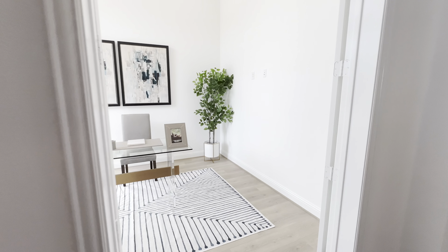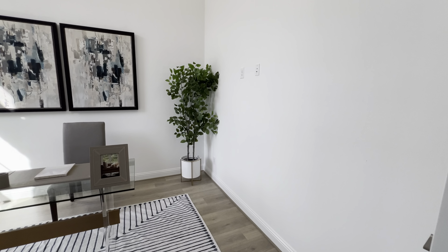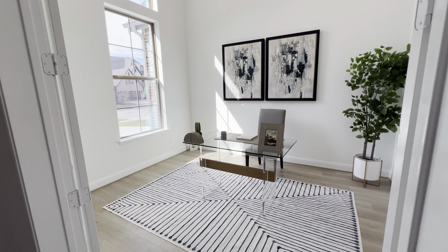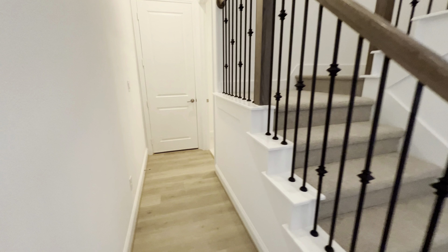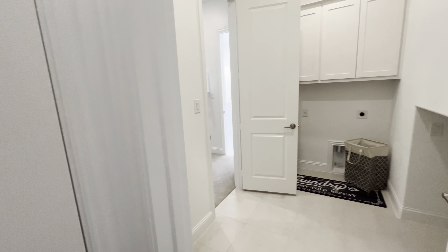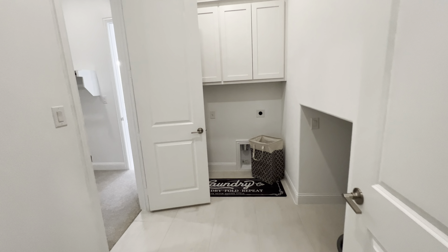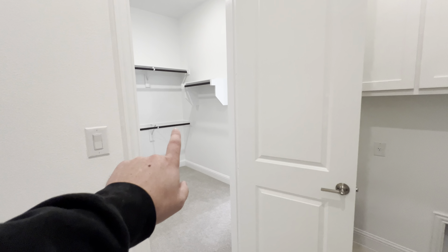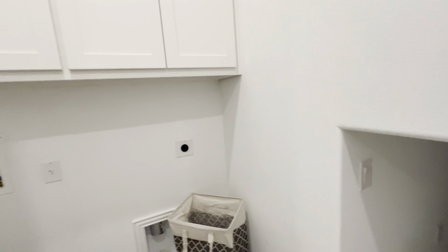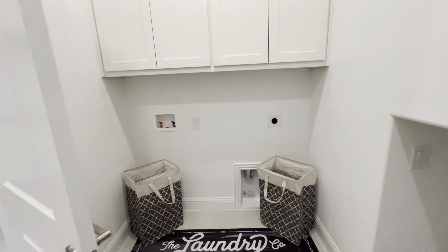We're going into the office. Laundry room, and this here will connect into your master bedroom. Here's some storage underneath the stairs. Washer and dryer.